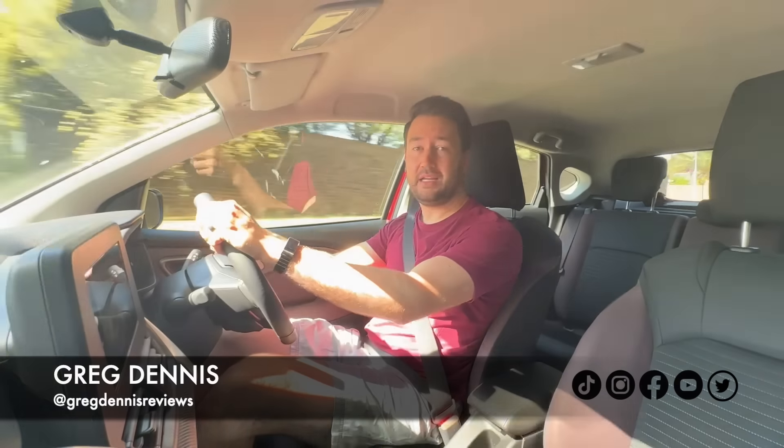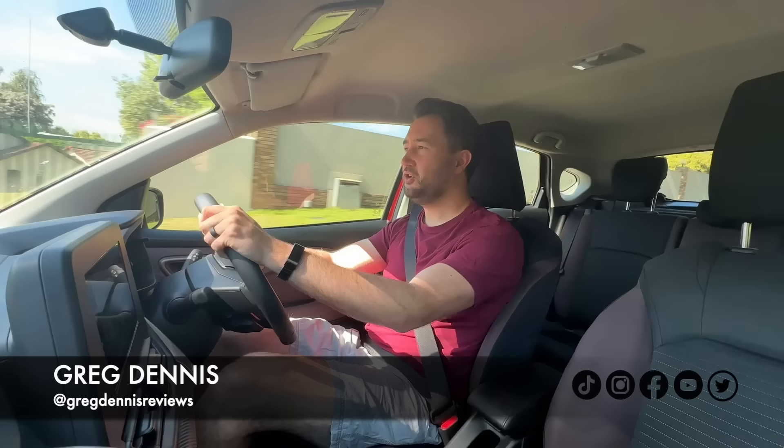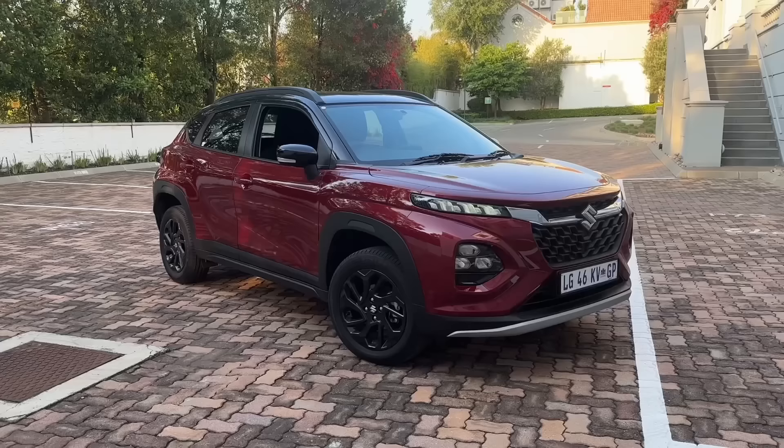Welcome back to a new video. In today's one we're checking out the Suzuki Fronx. Now if you're not too sure what that is, let me try to build a picture for you. It's late at night, you've closed the garage, and inside you've left a Gran Vitara and a Baleno unsupervised. You wake up in the morning, open it up, and there it is — they've created something: the Suzuki Fronx.